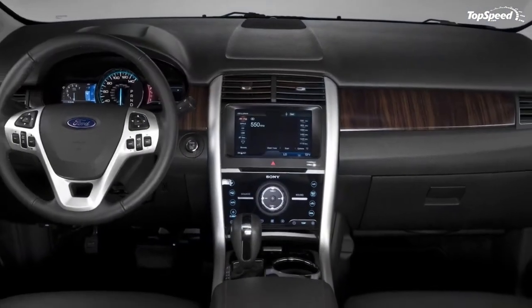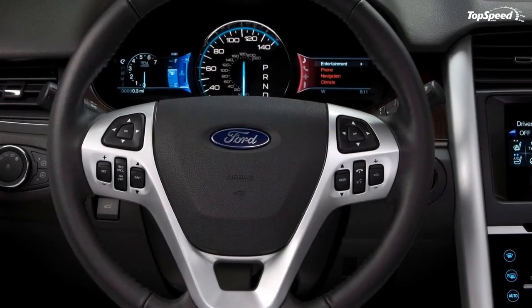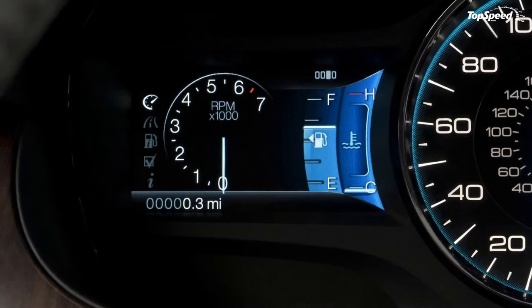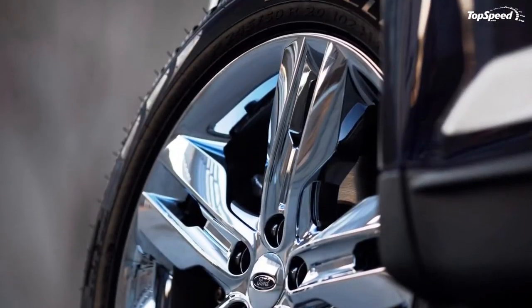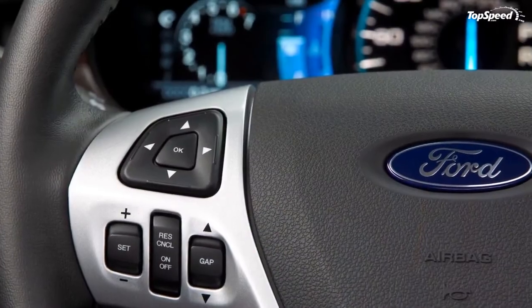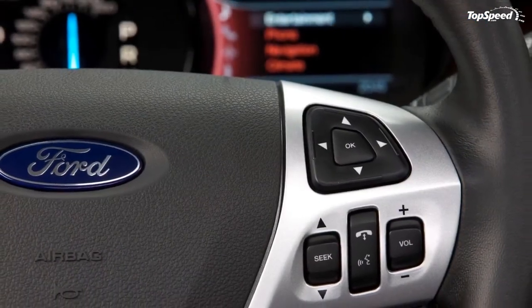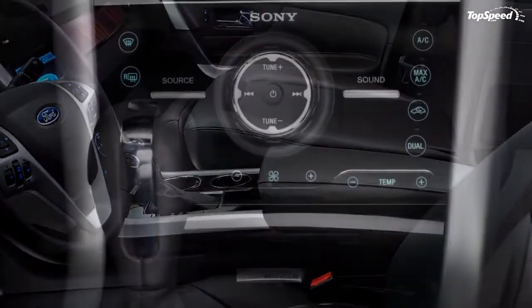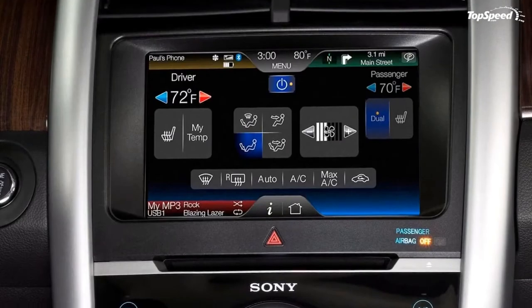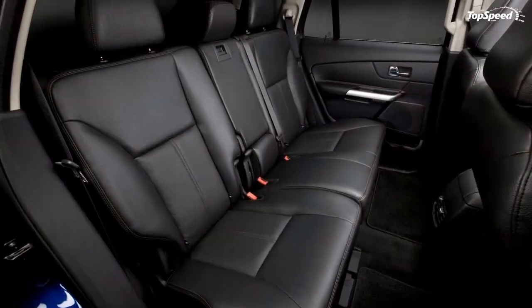MyFord Touch perfectly complements Ford Sync, the award-winning voice-activated communications and entertainment system developed by Ford and Microsoft that fully integrates Bluetooth-enabled mobile phones and digital media players into the vehicle. Standard with Sync is the Traffic, Directions, and Information application, which provides simple hands-free access to personalized traffic reports, precise turn-by-turn driving directions, and up-to-date information including business listings, news, sports, and weather.